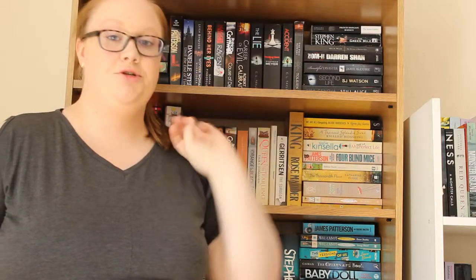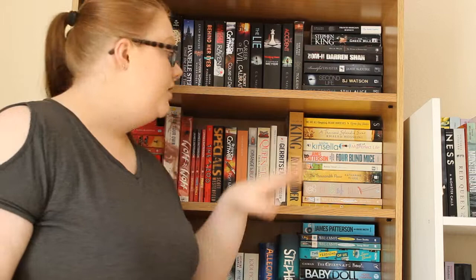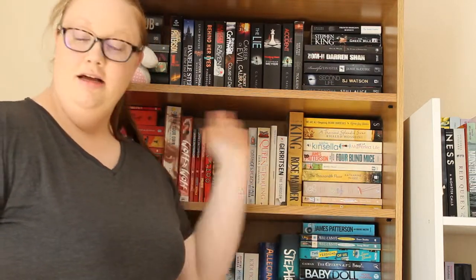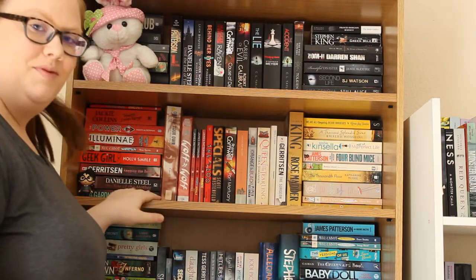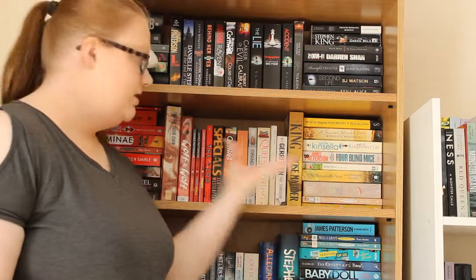Hey guys, welcome back to my channel, Simone here. Today I'm standing up — my tripod isn't tall enough so I have to talk a little bit further down, but that's okay. Today I'm going to be doing another one of my bookshelf tours, hence why I'm standing up, because I'm doing my yellow, orange and red books. This is probably one of my favourite shelves because I think it really looks cool.